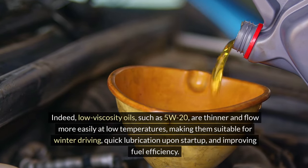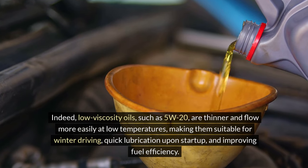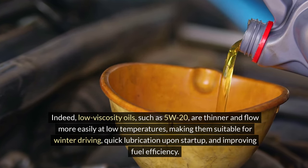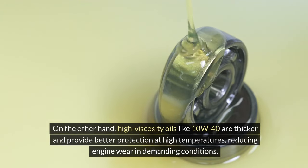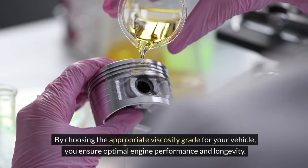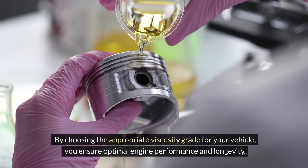Low viscosity oils, such as 5W20, are thinner and flow more easily at low temperatures, making them suitable for winter driving, quick lubrication upon startup, and improving fuel efficiency. On the other hand, high viscosity oils like 10W40 are thicker and provide better protection at high temperatures, reducing engine wear in demanding conditions. By choosing the appropriate viscosity grade for your vehicle, you ensure optimal engine performance and longevity.